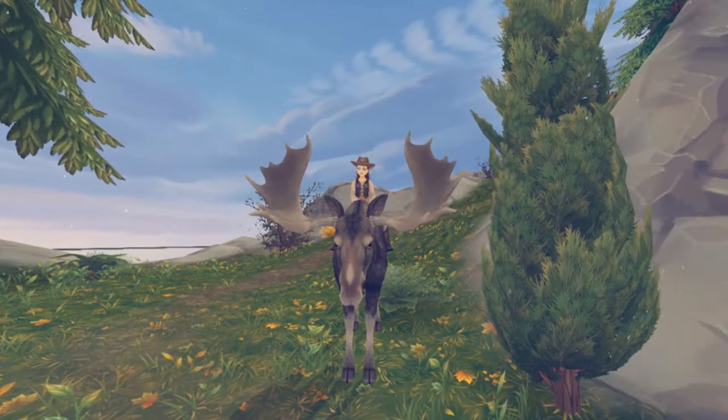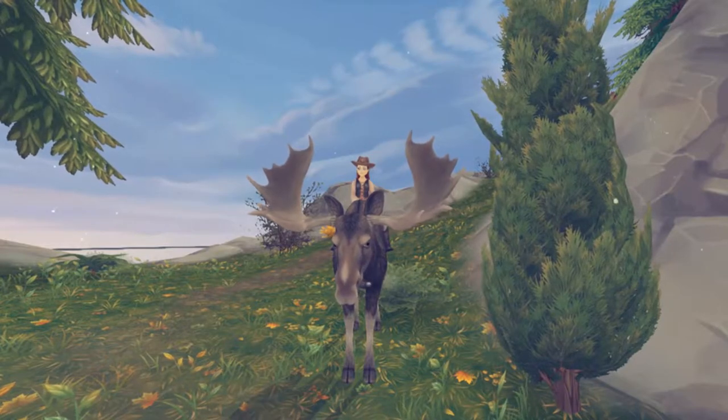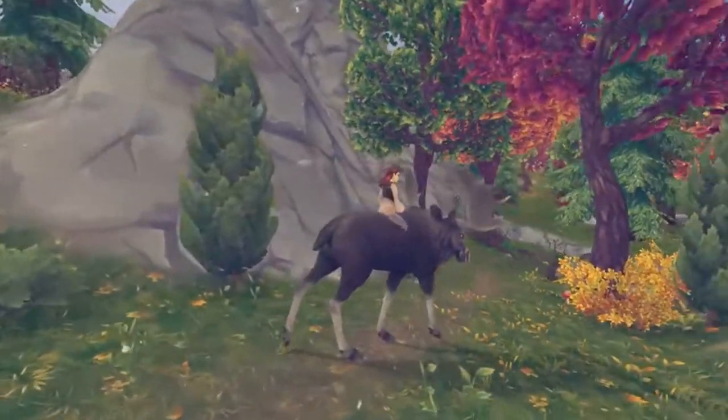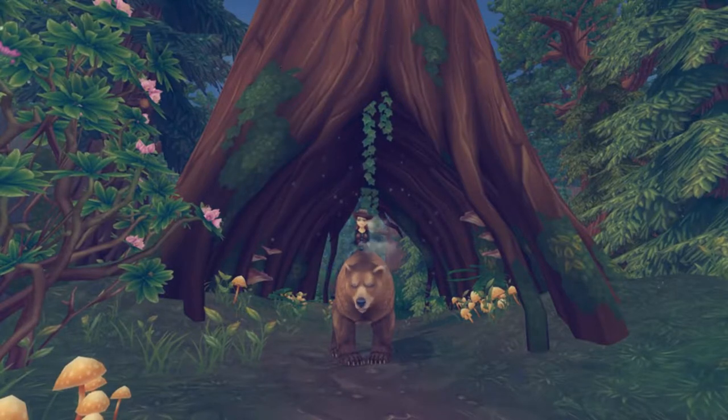Hello everyone and welcome to today's episode. I will be discussing wildlife, in particular the few that I found here on Jorvik, including the moose, the deer, and the bear. So stay tuned.